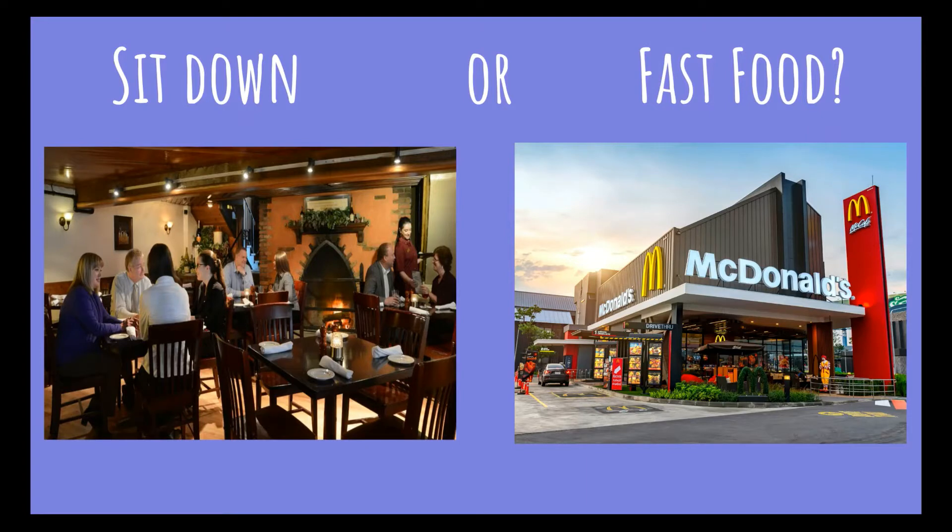The first thing to know is that the way you act at a restaurant really depends on what kind of establishment you're eating at. Are you going to a nice sit-down restaurant where you eat your meal on the premises, or are you going to a fast food restaurant where you might go through the drive-thru, or if you do eat there, it's quick — you sit down, grab your food, and leave. The way we act really depends on the restaurant we're going to.